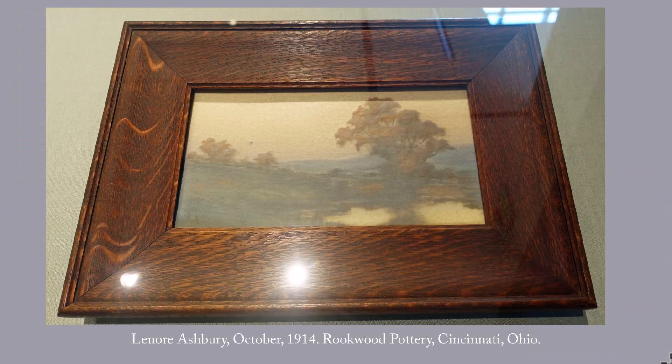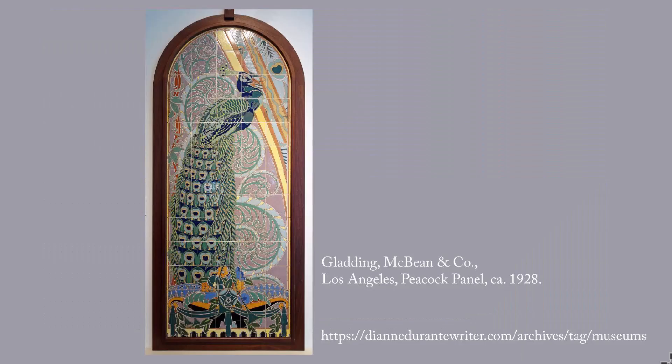The Rookwood Pottery of Cincinnati developed a unique translucent glaze called vellum. Tiles sprayed with it were sold framed to reinforce their status as artworks rather than merely functional pieces you would sit a hot pot on, for instance. The Rookwood Pottery was still in operation until 1967.